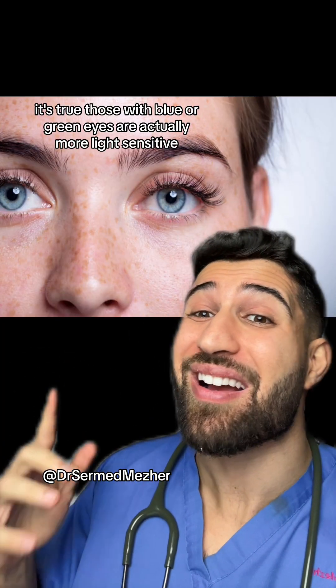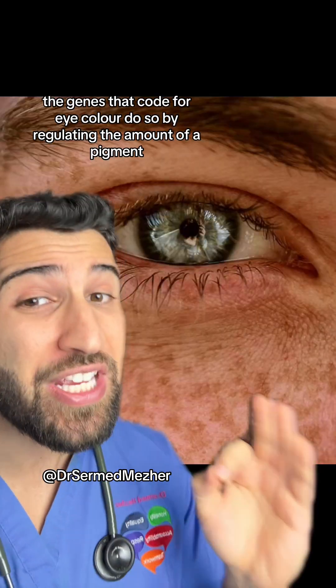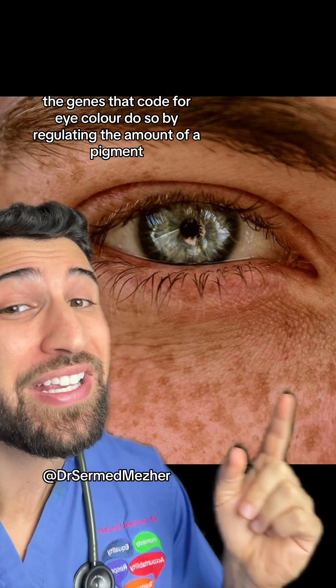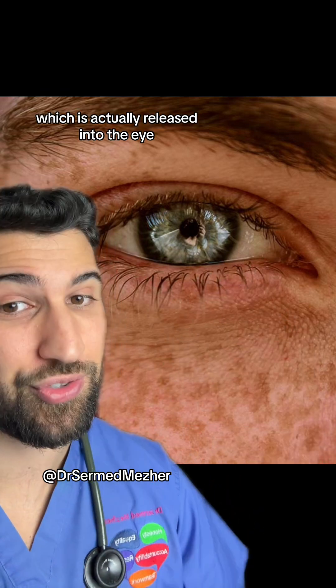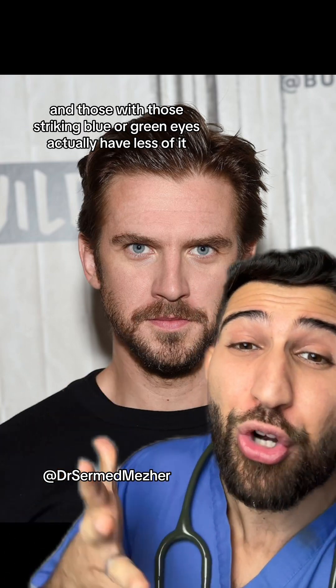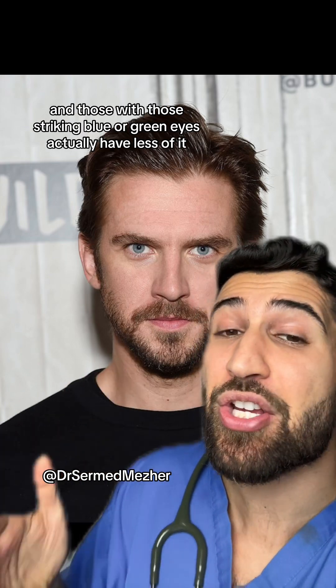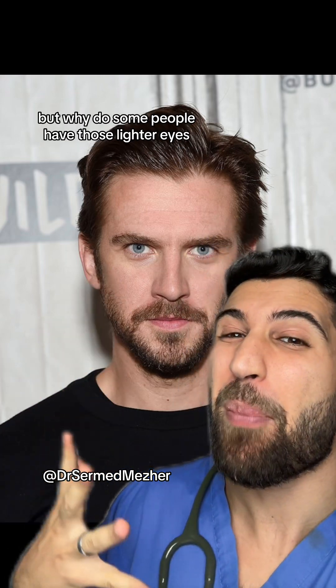Those with blue or green eyes are actually more light sensitive. The genes that code for eye color do so by regulating the amount of a pigment called melanin, which is released into the eye. Melanin blocks and absorbs light, and those with striking blue or green eyes actually have less of it, which is what gives those eyes their color in the first place.